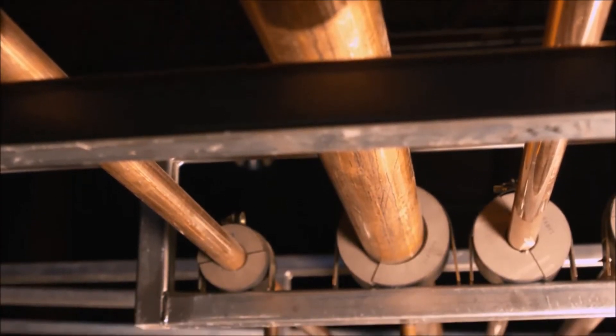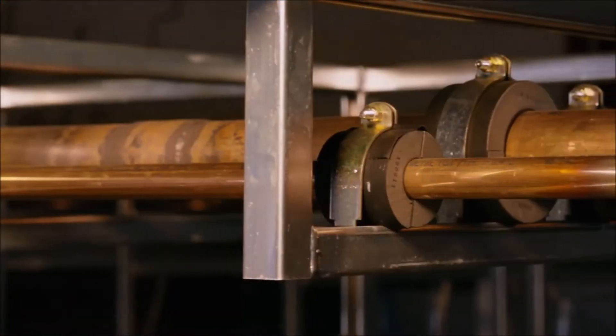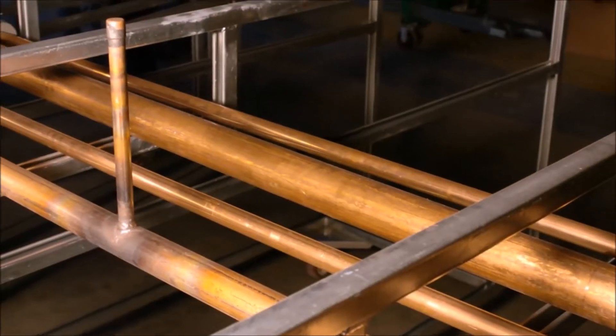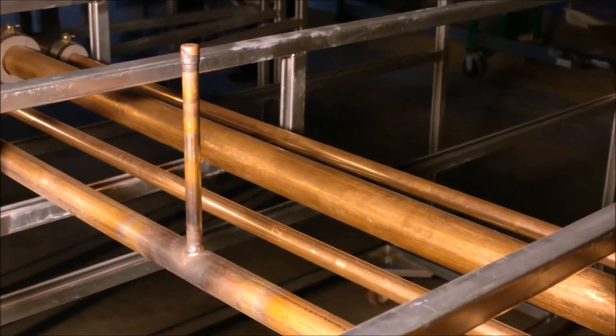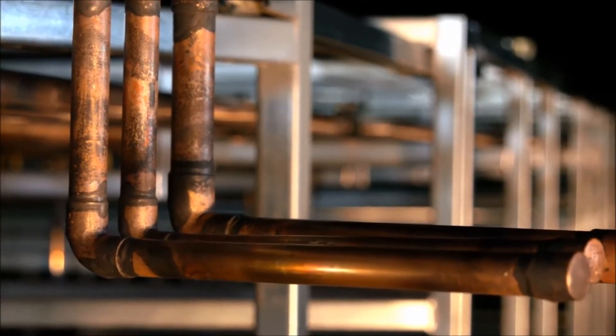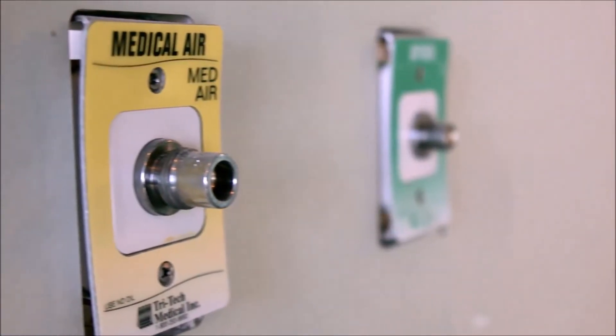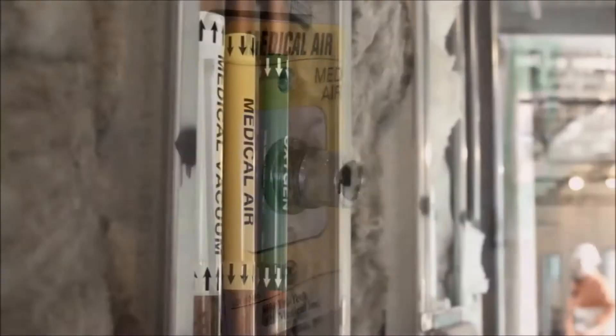Copper is largely an industry standard in the healthcare construction industry in the United States for many reasons. It's antimicrobial for one, and it has just been proven to be the best product to use for life support systems that are inherent in a hospital facility. We use copper piping for the medical gas — it's a standard specification in the industry and for us as well.